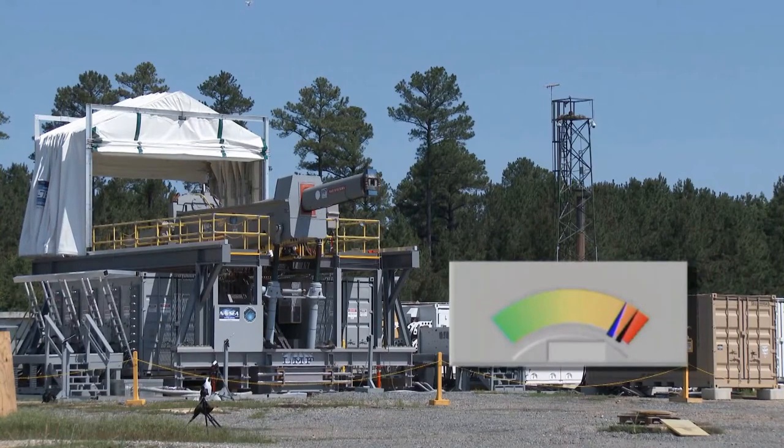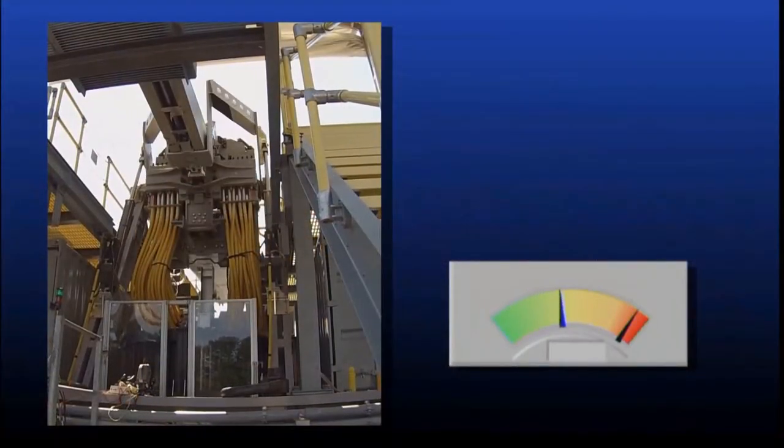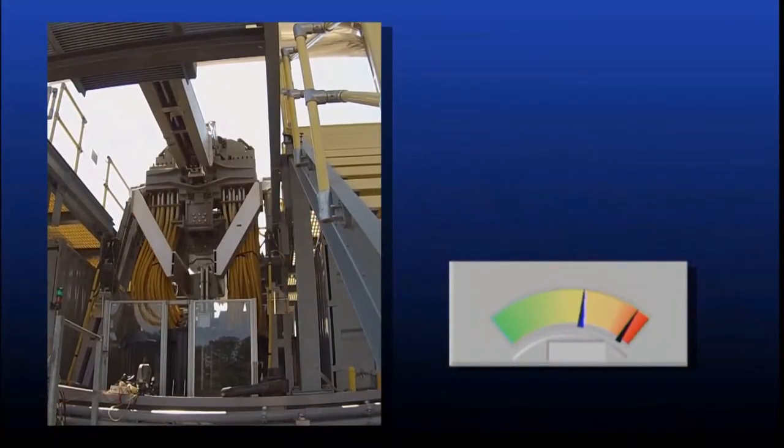The revolutionary railgun relies on a massive electrical pulse, rather than gunpowder or other chemical propellants, to launch projectiles at distances over 100 nautical miles and at speeds that exceed Mach 6.